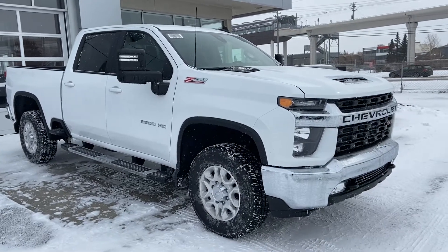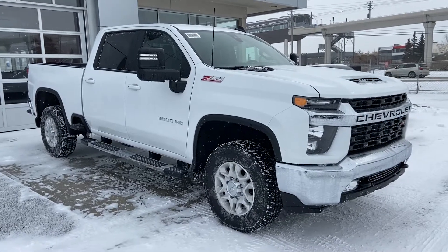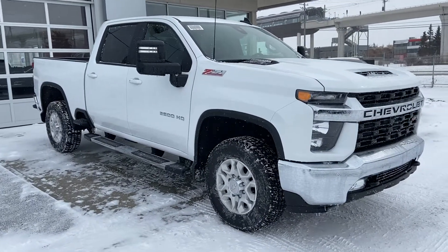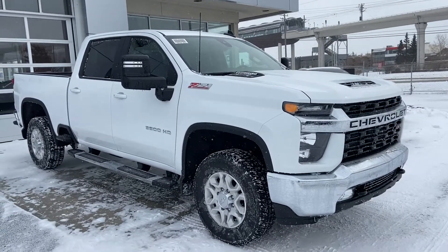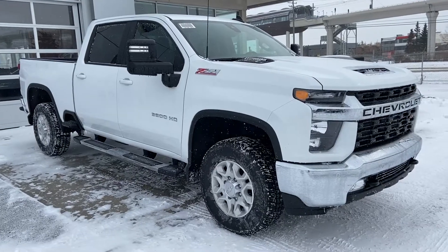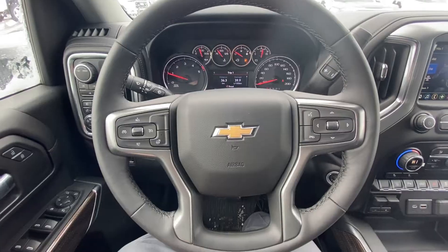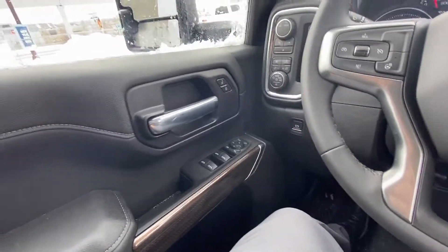Welcome to GSL GM City, 1720 Boat Trail, southwestern Calgary, Alberta. Today we're looking at the brand new 2020 Chevrolet Silverado 3500 HD, powered by that amazing 6.6-liter Duramax turbo diesel engine, mated to the new 10-speed automatic transmission.